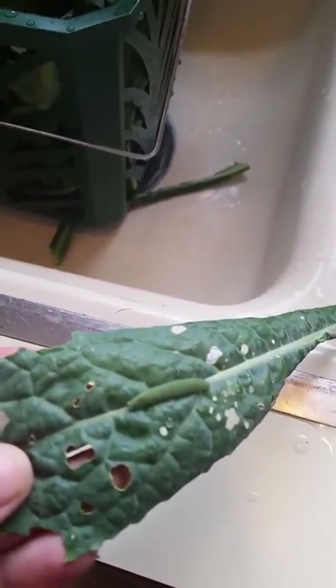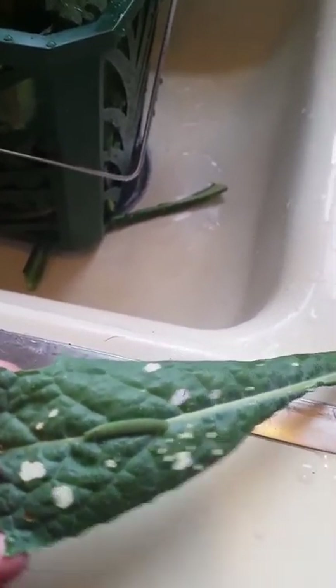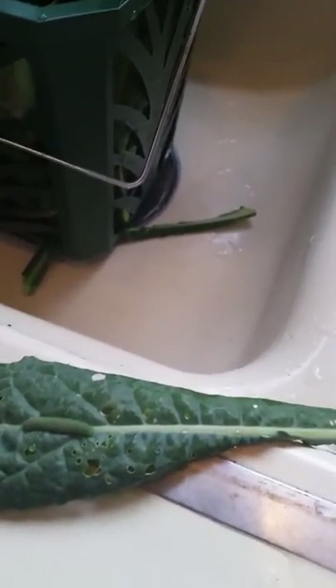This little guy is one of the many caterpillars that has been eating my kale. As you can see, all the bite marks in it. These are from those white butterflies with the black dots on them — these are the caterpillars that grow from the eggs they lay.